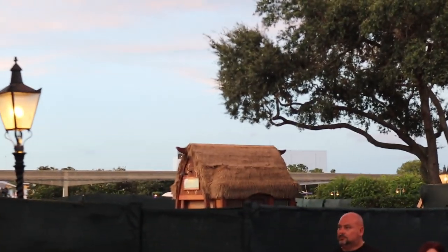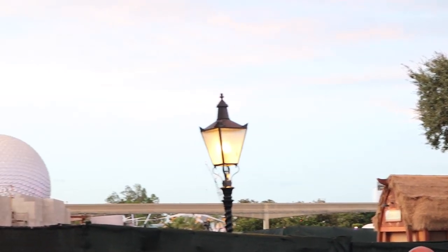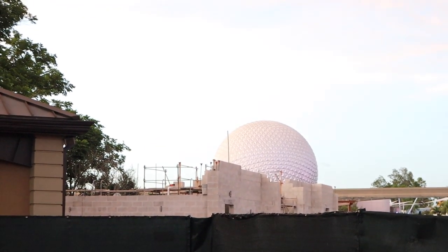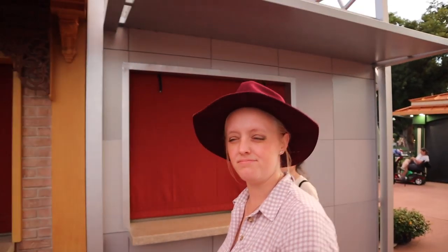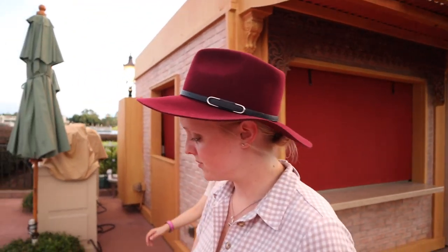So first of all, the Hawaii booth is right there. But more importantly — cement with buildings? Permanent? I have no idea what those are. Do you think they're for Food and Wine? I think they're forever. I think that's where Club Cool is, which is closed right now — it closed at 8.